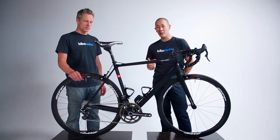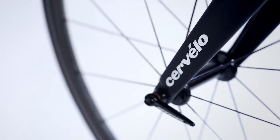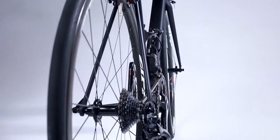Do you remember Keith Bontrager's old saying of light, strong, cheap — pick two? Well, in the case of the RCA, Cervelo threw the cheap part of that phrase way out the window, with hundreds of hours of engineering time and hyper-expensive exotic carbon resin materials that result in a frame that, even at $10,000 a pop, Cervelo claims makes no money for the company.